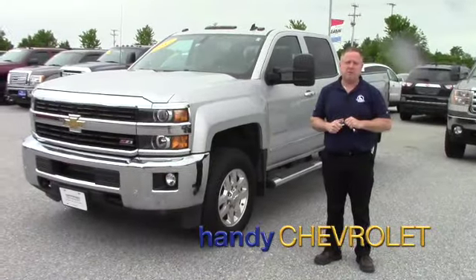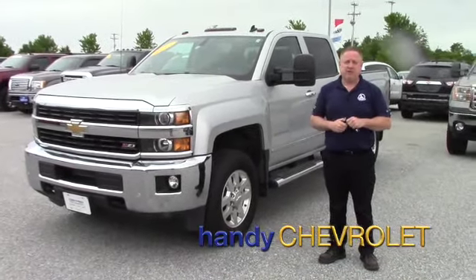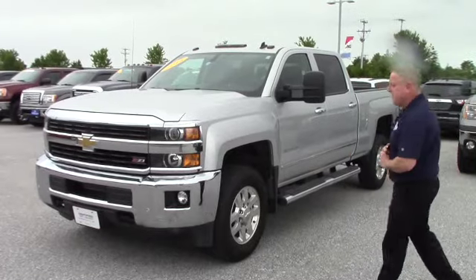Hi Randy, Steve here at Handy Chevy, St. Albans, Vermont. Just wanted to show you the vehicle you inquired on. We'll take a quick walk around and hit some options and features.